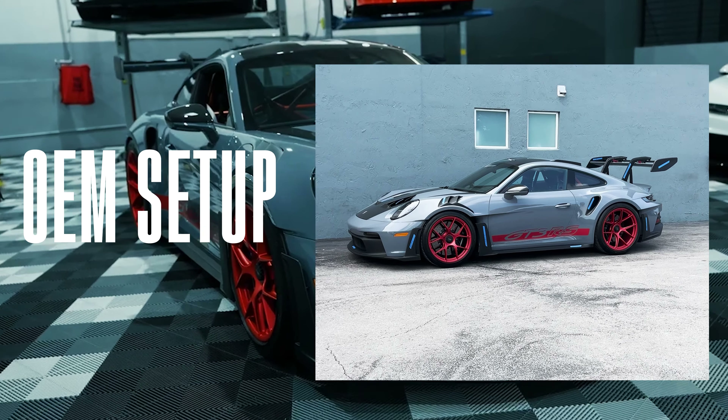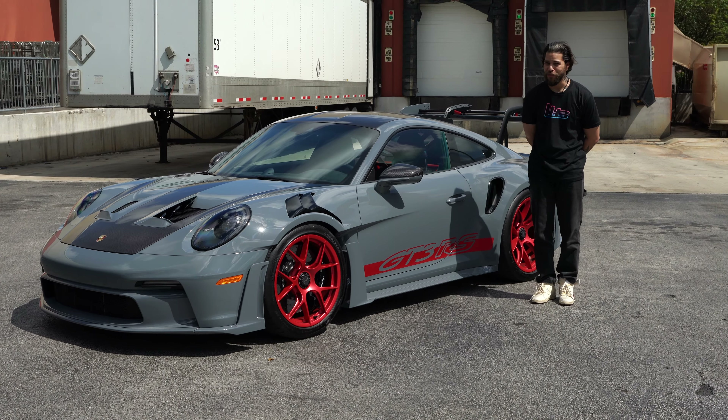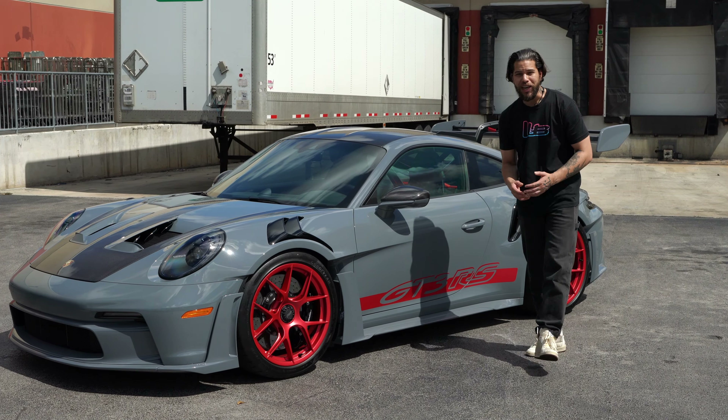This car does feature the Weissach package with the Porsche magnesium wheels that match the roll cage inside, along with the bucket seats, and there's just carbon fiber everywhere on this car.